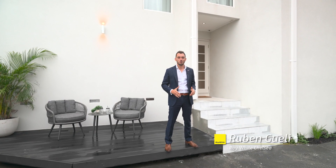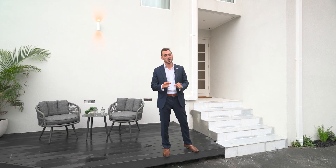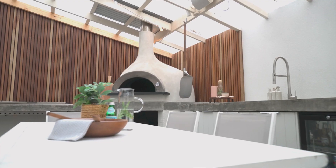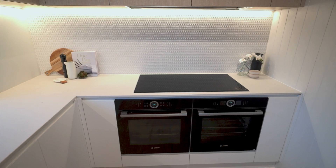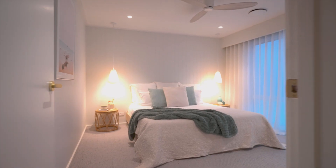Hi everyone, Ruben Gweli from Ray White in Chelsea, bringing you another quality family beachside home in Chelsea Beach, masterfully renovated. I cannot wait to show you through. Two at nine Barnes Grove in Chelsea. Let's go.